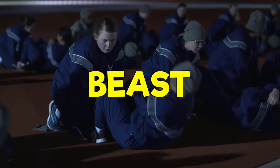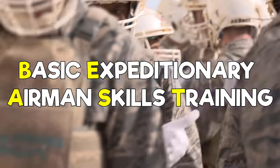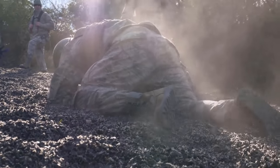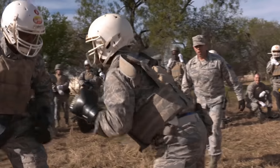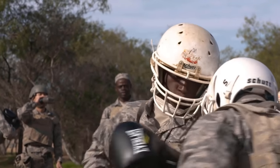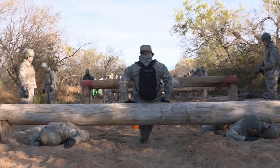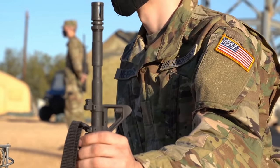Then you'll have to go through BEAST — Basic Expeditionary Airman Skills Training — which is a week-long endeavor where you'll be put through various exercises and tests including identifying IEDs, leadership tactics, rescuing dummies, neutralizing targets, and other cool stuff. Once you make it through BEAST, you get some classroom time and learn all about military life. You'll take your final PFT, complete the Airman's Run, graduate, and be on your way to your follow-on training.